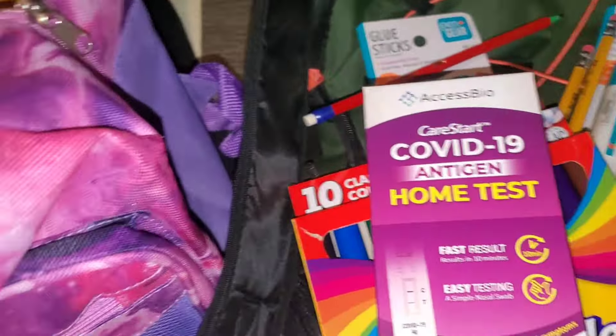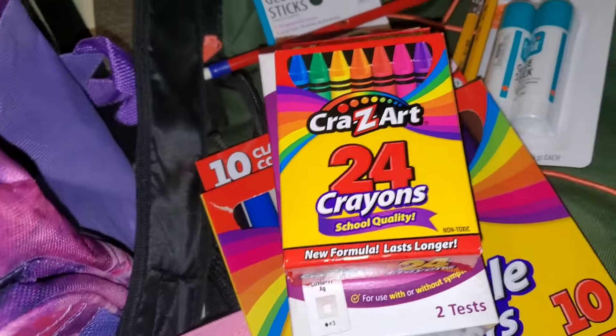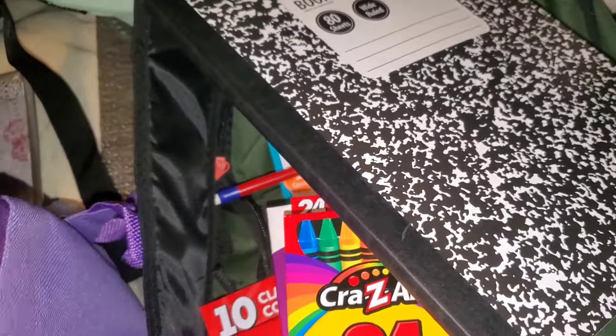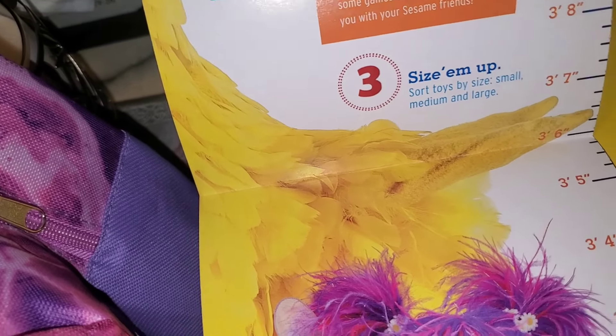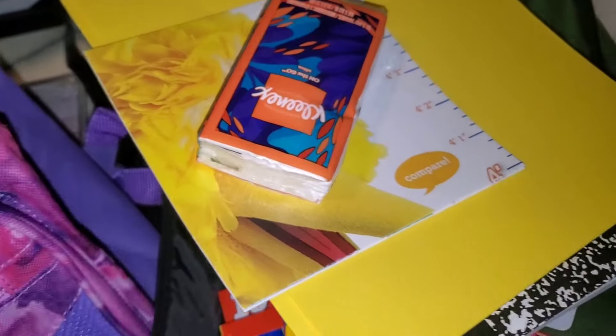The bag also includes COVID tests, crayons, another pack of pencils, a composition book, a yellow folder, and a math game — 'Math is Everywhere, Games for You and Me' — which also has a height chart on it. There's also some tissue. Each bag has something different in it, and that's it for this first bag.